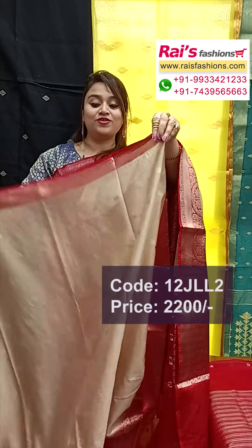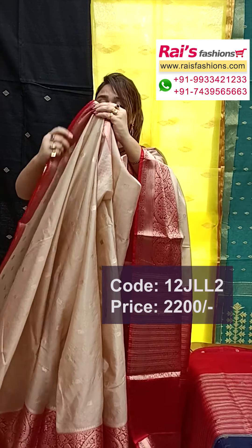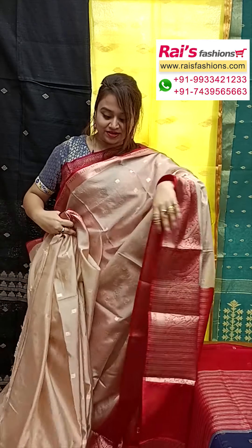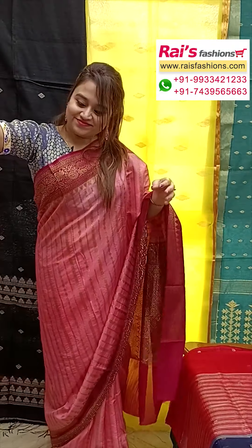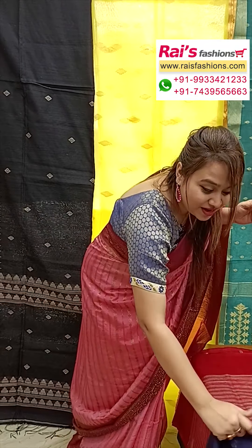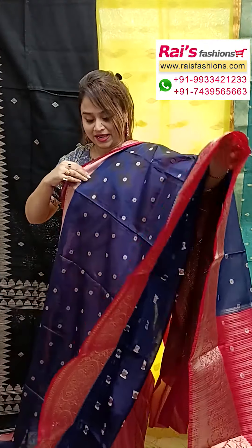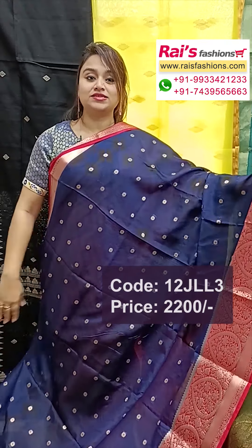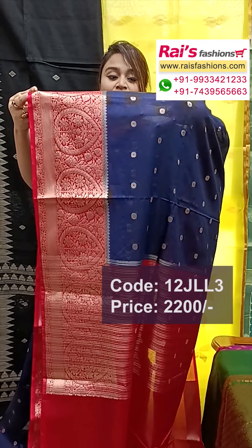Heavy worked border, but very lightweight and comfortable soft material — perfect for your festive wear. All-over buta work, very bright and elegant with beautiful color combinations. The border portions have a contrast red maroon shade with fine weaving traditional Banarasi design work.